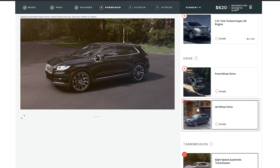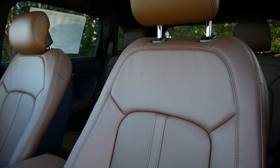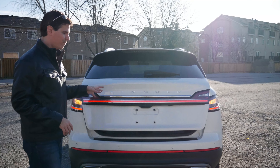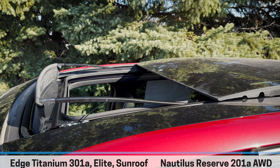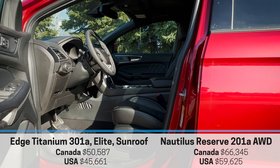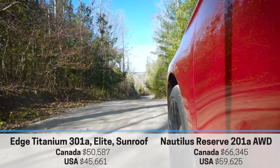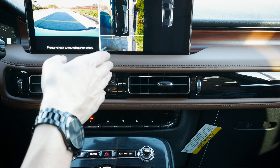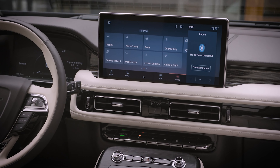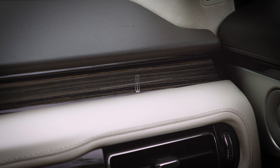For the Nautilus, you're looking at the Reserve One 201A with all-wheel drive. Building it out this way gives you a 2-liter engine, all-wheel drive, leather seats, heated and cooled first row seats, heated second row seats, foot-activated liftgate, sunroof, and park assist. In Canada the Edge comes to $50,006 versus $66,000 for the Nautilus. In the US it's $45,600 versus $59,600. That's about a 30% premium for the Nautilus, which also adds a 360 camera, active noise cancellation, more technology, and a premium interior.